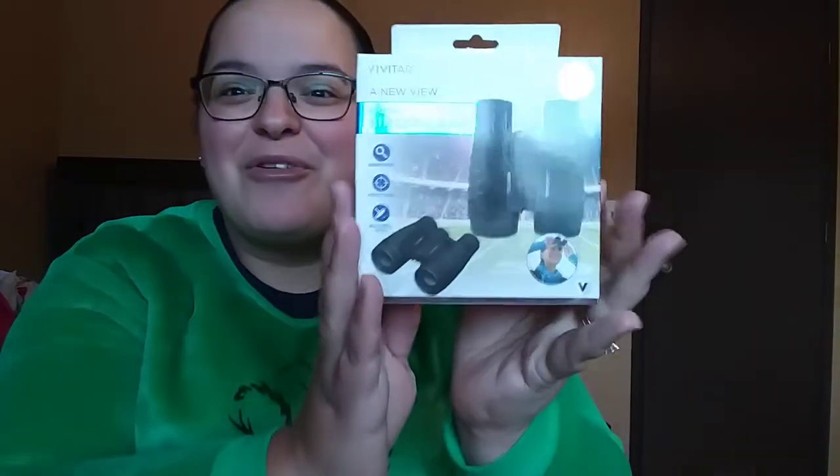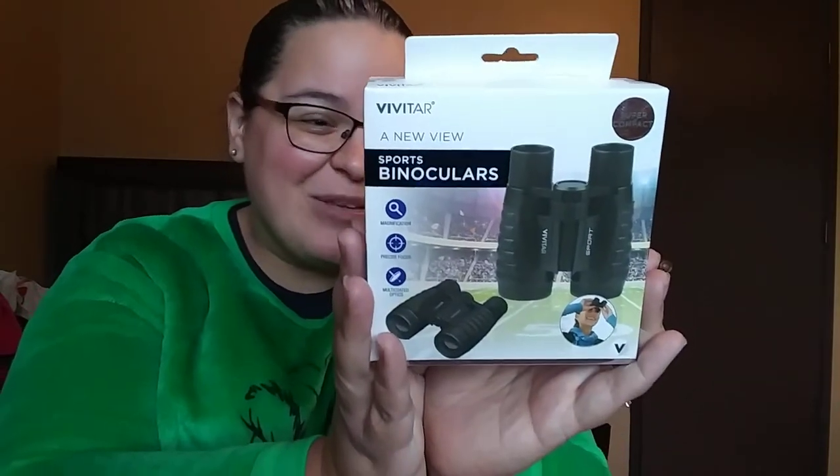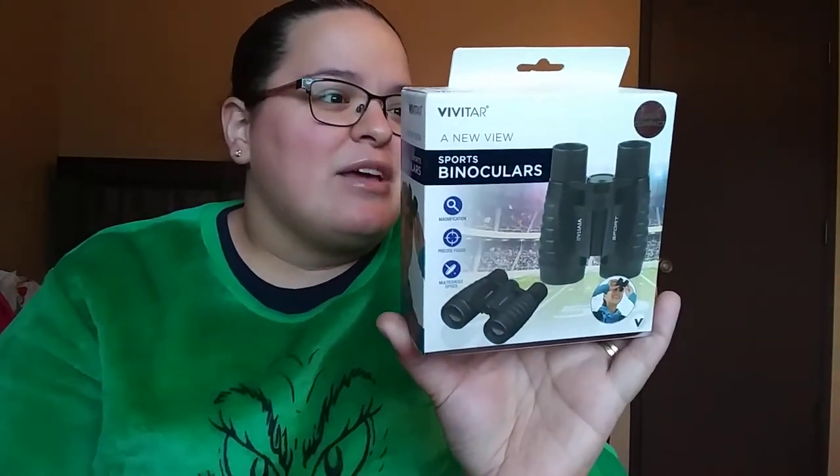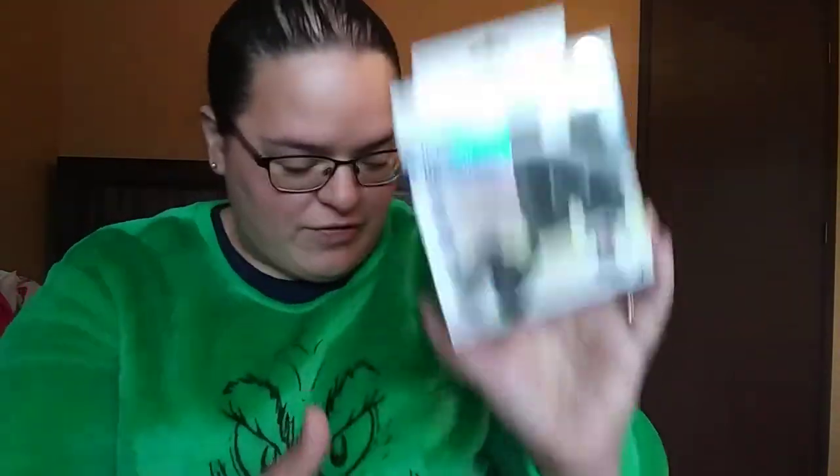One thing I'm actually very excited about — I remember him saying he wanted some of these, and they were super cheap. I did pick up these little binoculars. They're only five bucks at Ross. They also obviously have bigger sizes more for adults, but I thought these would be perfect kid size. This is by the brand Vivitar. You can see there's a kid using them on the front, so perfect size for him. I think he's definitely going to get a kick out of those.